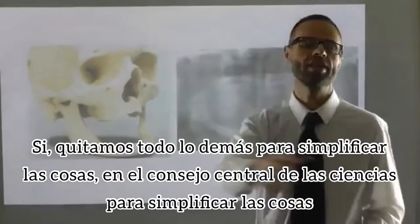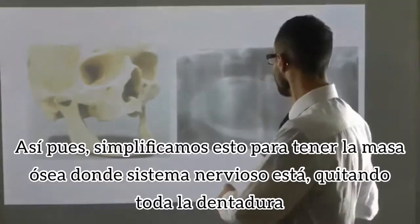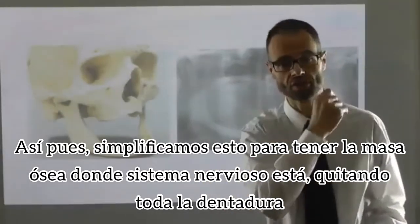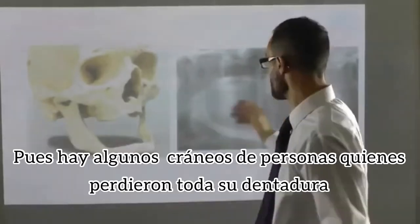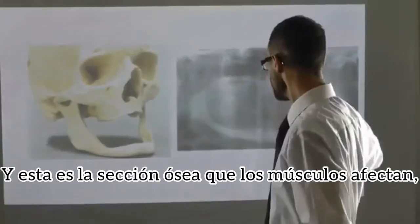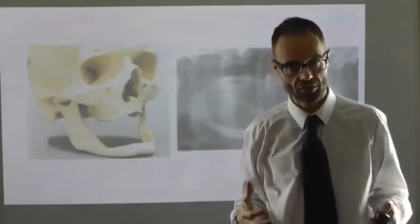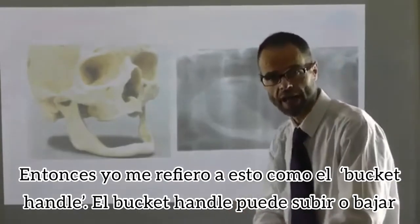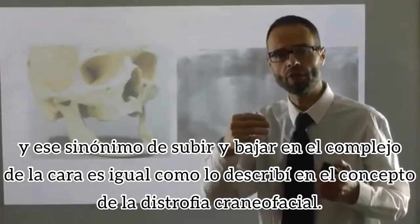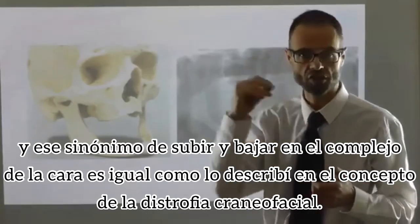If we take away everything else and simplify things — it's an essential part of science to simplify things — we simplify to just having the bone where the nerve is, taking away all the teeth. These are some skulls of people who have lost all their teeth, and this is the section of bone that the muscle affects. I refer to this as the bucket handle. The bucket handle can swing up or down, synonymous with an upswing or downswing of the facial complex, as described in the concept of craniofacial dystrophy.